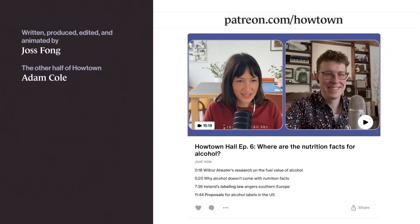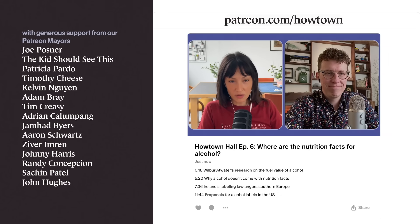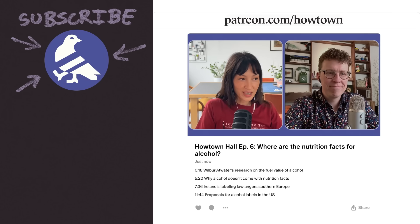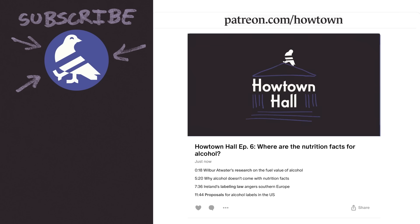There's more on our Patreon. Something I didn't talk about in the video is alcohol. There are calories in alcohol, but typically they're not disclosed through a label. Ireland is actually passing a law that's supposed to change that.